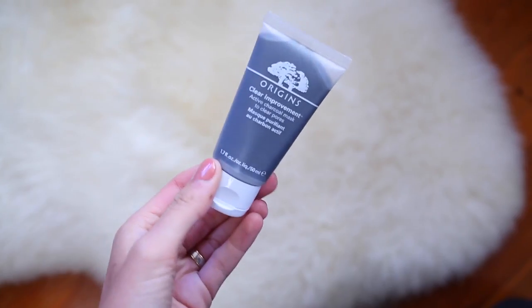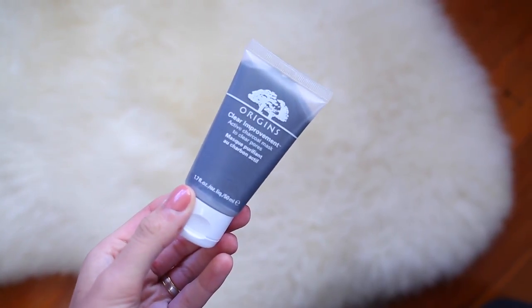Then I grabbed a mini from Origins — this is the Clairsonic Improvement Active Charcoal Mask to Clear Pores. This sounded really interesting to me and I thought it would be a really great product to pick up, because I feel like when you're traveling your skin really starts to fight against you — you're going in planes, it gets really dry, and sometimes you might be drinking a little bit more or eating bad food because you're on holiday. So I thought this would be really great for when we got home. I actually haven't tried it yet, but I love anything with charcoal in it, so I'm sure I'm going to really like this.